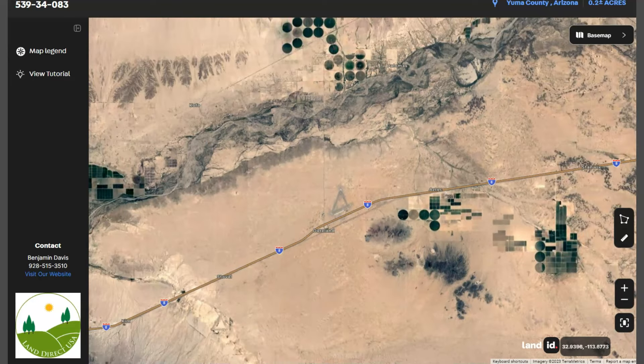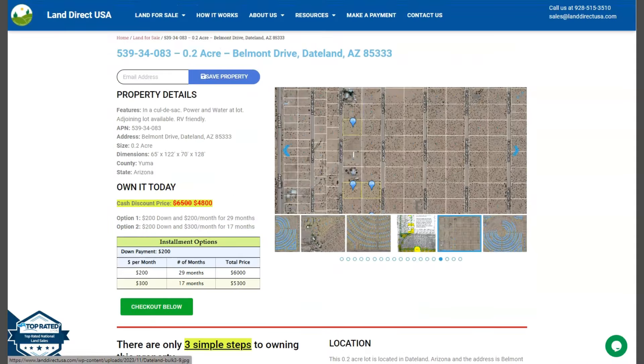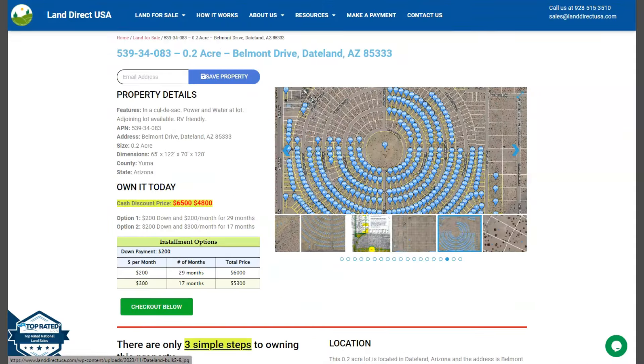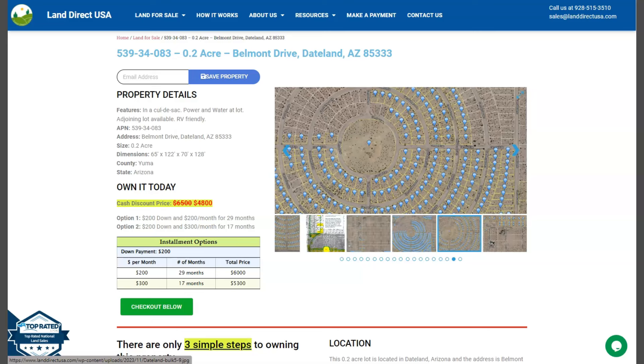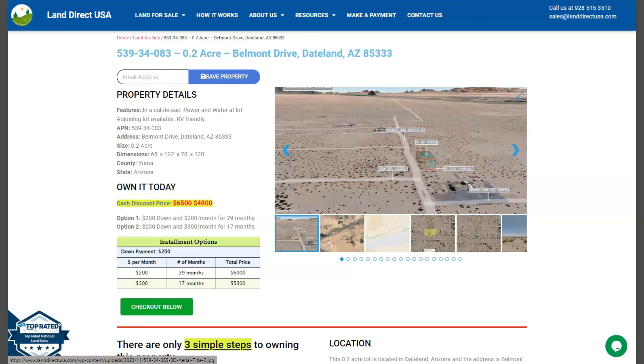If you are interested in this lot, it's available at LandDirectUSA.com with a cash discount price of only $4,800. We offer seller and buyer financing with no credit check required. You just need to fill out the buyer's application form and put in a down payment of only $200 to reserve the lot. If you have any questions, don't hesitate to call us at 928-515-3510. Thank you.